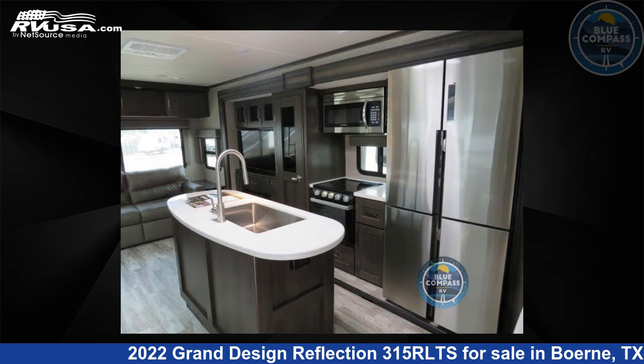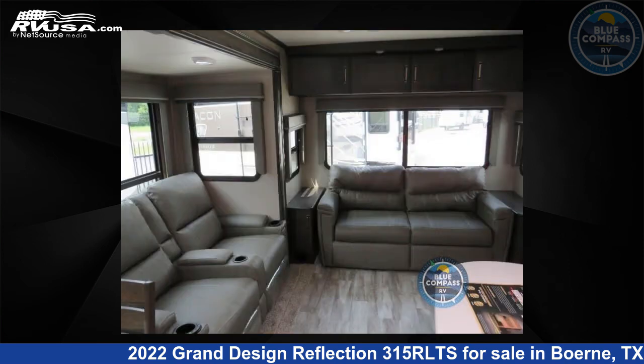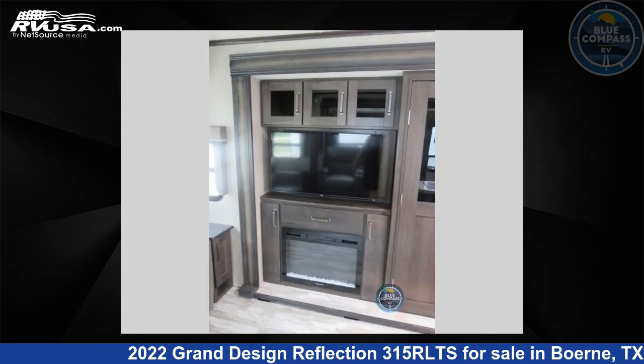This used Grand Design is 37 feet 0 inches in length and features three slide-outs, a pebble interior, sleeps 5, and 60 gallons fresh water capacity. The floor plan layout of this travel trailer features front bedroom, kitchen island, rear living area.